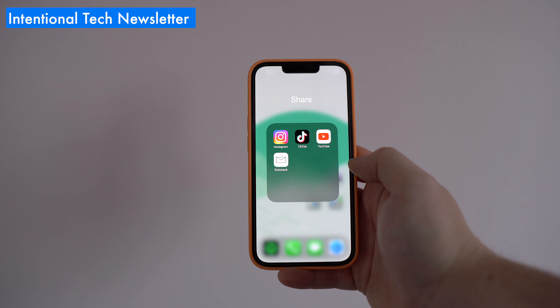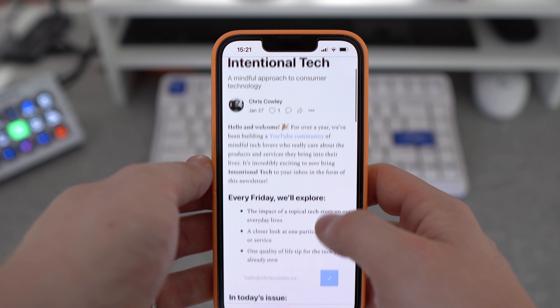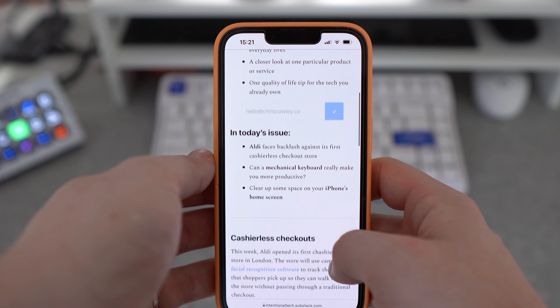Moving clockwise, I want to make sure that I don't just default to consumption mode when I pick up my phone, so there's a Create folder that encourages me to work on some ideas for videos, check in on my YouTube channel's performance, or take and organise footage. Next up, it's time to share that content on all of the usual platforms. For longer videos like this I do all of my editing on a computer, but simply by calling this folder Share, it's a reminder that I'm not just there to watch YouTube videos all day — I actually want to create and contribute to the platform.